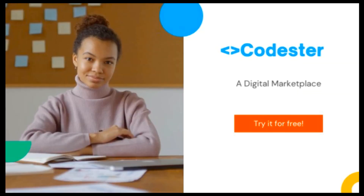Enter CodeStir. CodeStir is a platform where developers and designers can buy and sell various ready-to-use web development assets. Let's have a closer look at its features and advantages in detail.